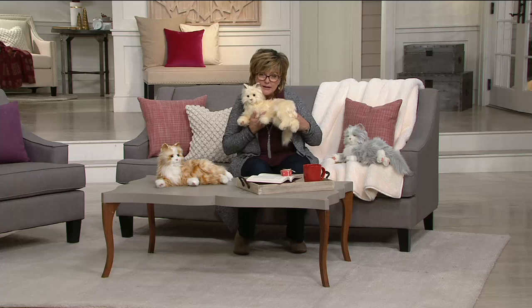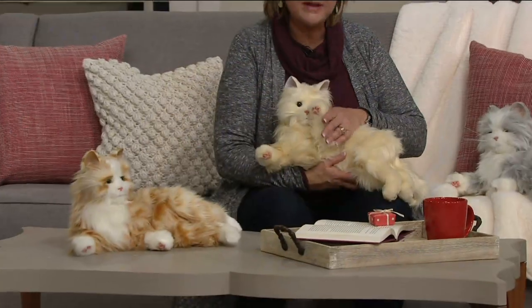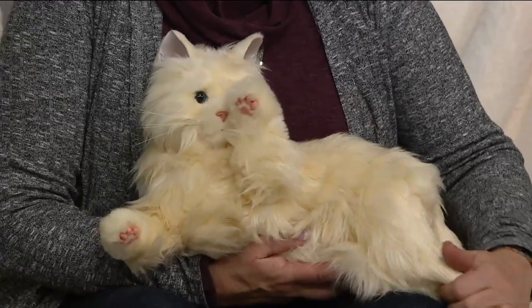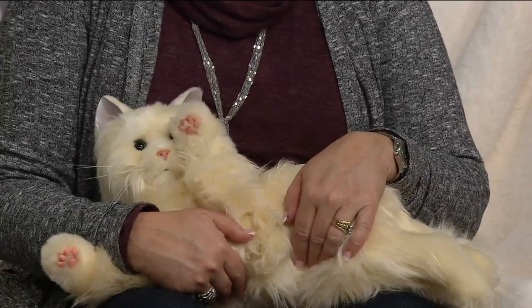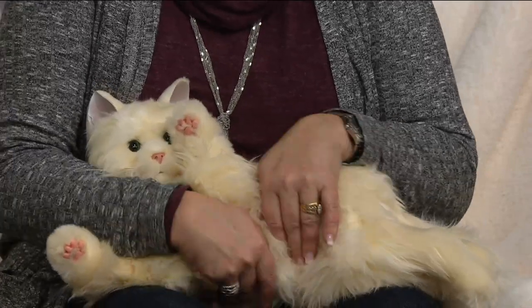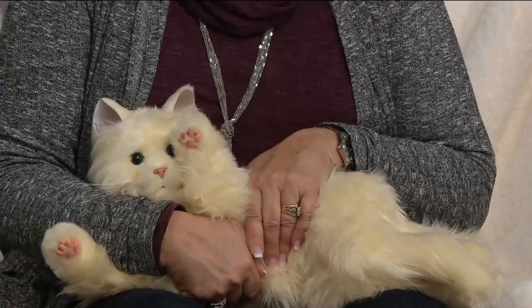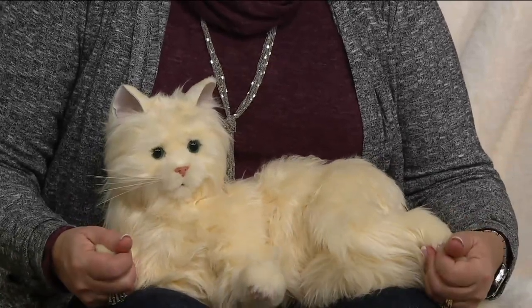Can you hear it meowing and purring? You can give him a cute little name — you really absolutely fall in love with these. They're not real, but they are the next best thing — not just a stuffed animal that doesn't do much. The Vibra Purr sounds and feels just like a real cat purring. Cat owners, don't you love it when your cat comes and sits by you when you're watching TV and just purrs?